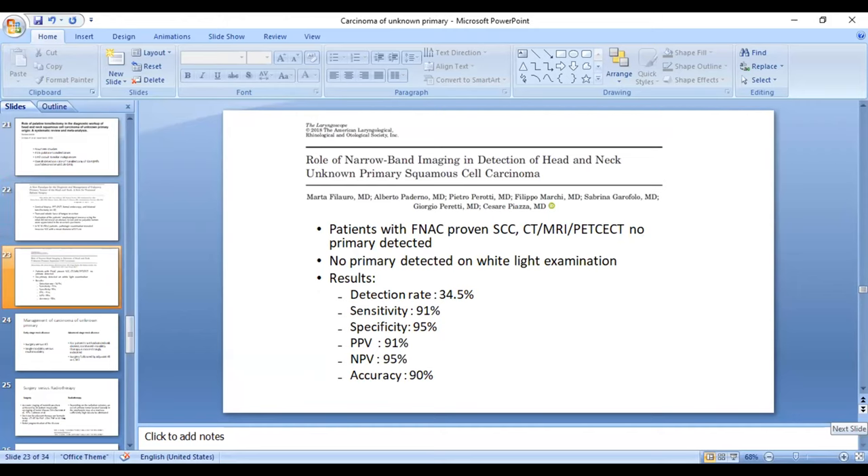Narrow-band imaging has also been explored in this context, with authors reporting a detection rate of 34.5%, a sensitivity of 91%, and specificity of 95% when compared to white light examination.